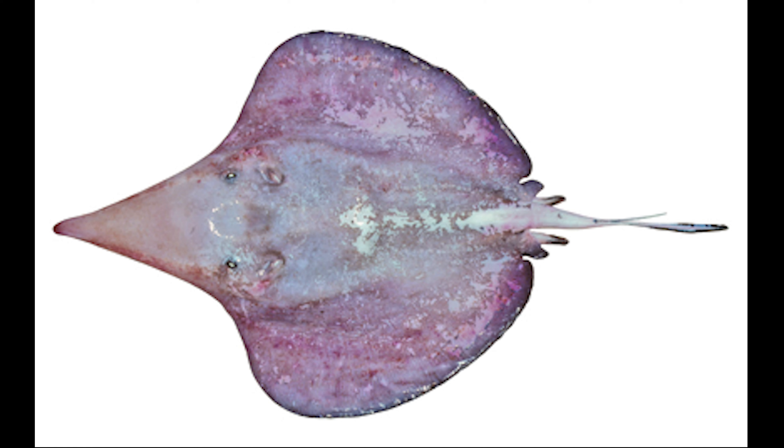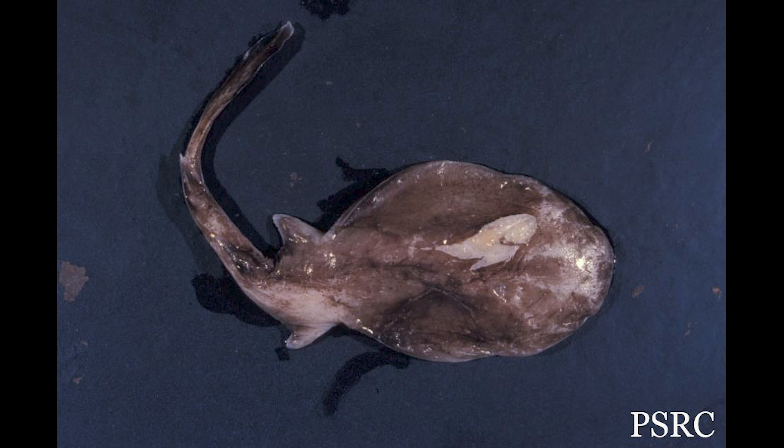The Striped Pan Ray is found in the Atlantic Ocean, ranging from Morocco to Angola.